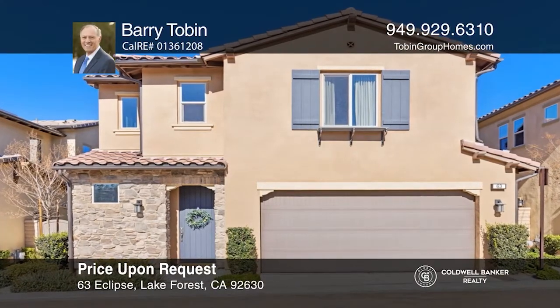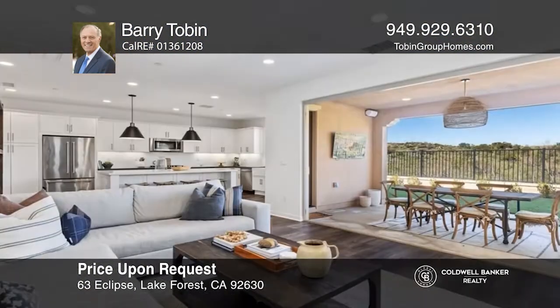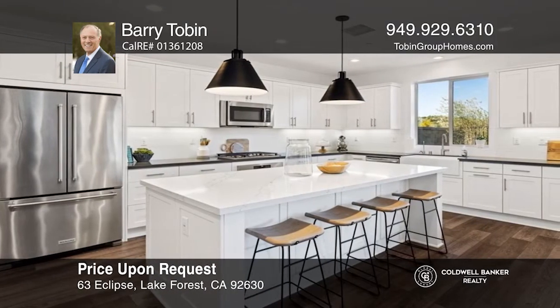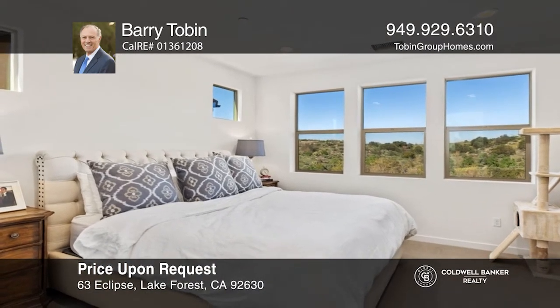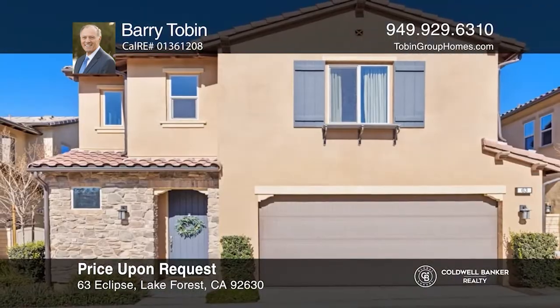This three-bedroom, two-and-a-half bath home features canyon views and a lovely great room that invokes the indoor-outdoor California experience. A chef's kitchen offers quartz countertops, upgraded appliances, and designer lighting. The patio invites relaxation with a TV and expansive views of the hills and beyond. This home won't last long — schedule a tour with Barry Tobin.